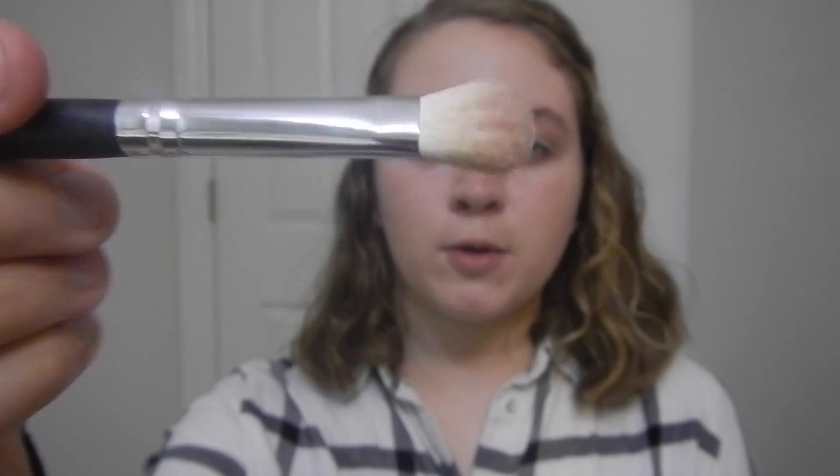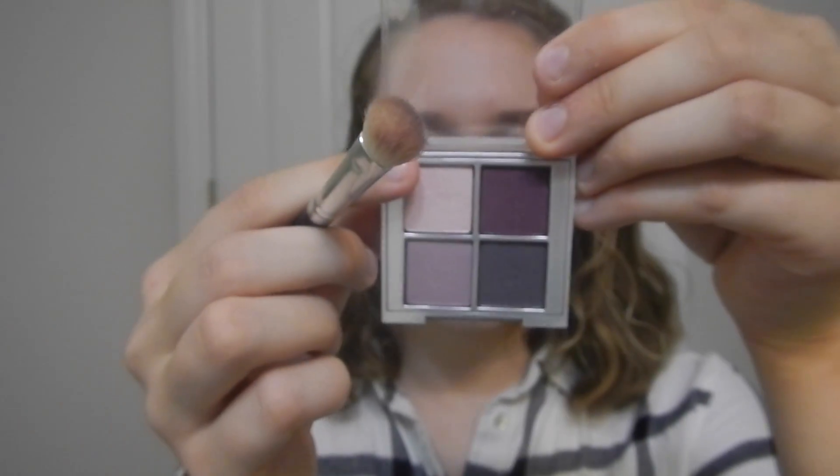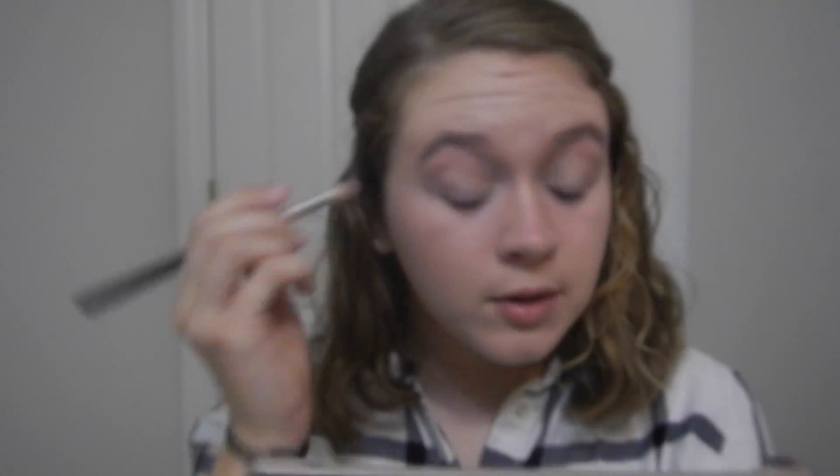Now that we have the white base done, we're going to go into the Clinique palette. I'm taking a little eyeshadow brush and picking up this light color — Ticklish — and applying it to the inner portion of my lid, inner to middle. I'm going to apply it all first and then blend after.